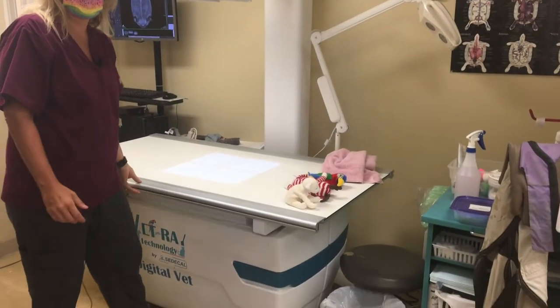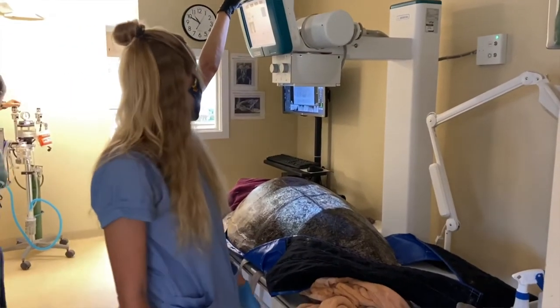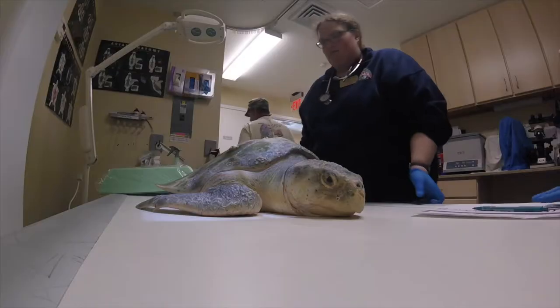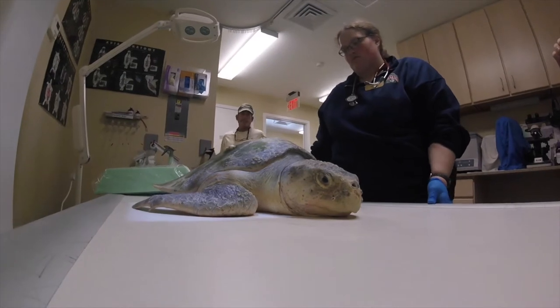What we love about this table is it has the ability to move the tabletop. We do get huge sea turtles in, which helps us a lot take different views of the huge sea turtle without having to drag them around on the table.